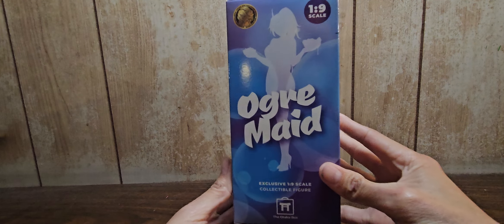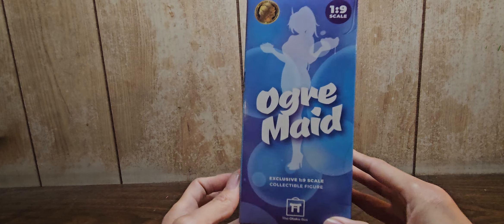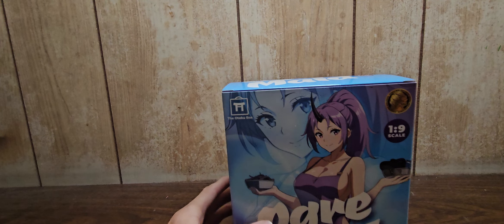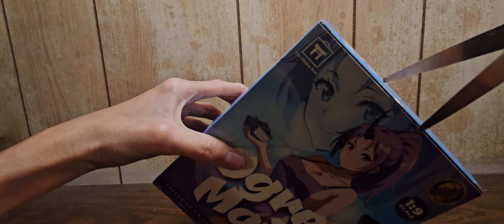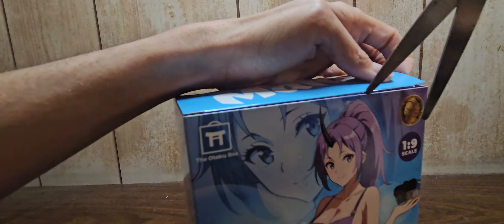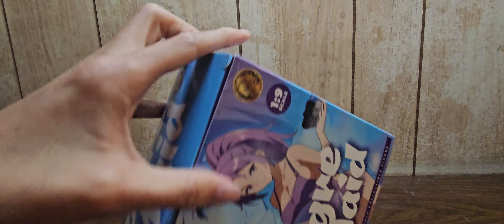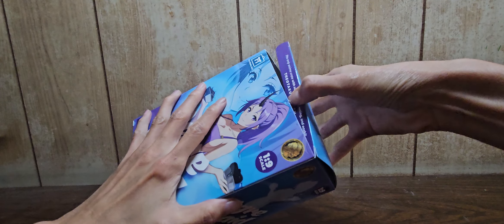So without wasting any more time, here is the box. Here is the artwork of the box — it's the Otaku Box exclusive Shion Ogre Maid from the anime 'That Time I Got Reincarnated as a Slime.' Let's go ahead and open her up. I'm trying not to damage the box — this is not going to be easy. Alright, got the box open. Trying not to make this video too terribly long, even though I already did that for the Otaku Box November opening.